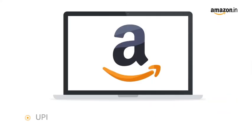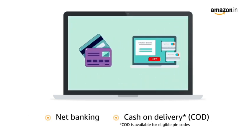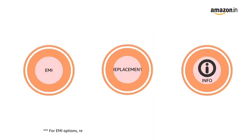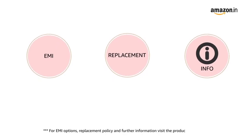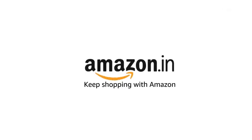Pay online using UPI, debit, credit card, Amazon Pay, net banking and cash on delivery. For EMI options, replacement policy and further information, visit the product detail page. Keep shopping with Amazon.